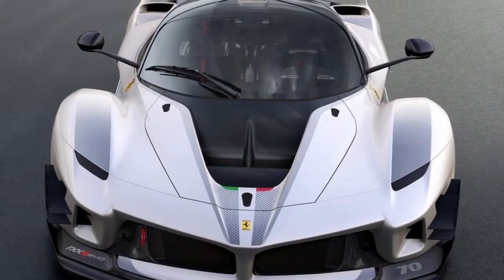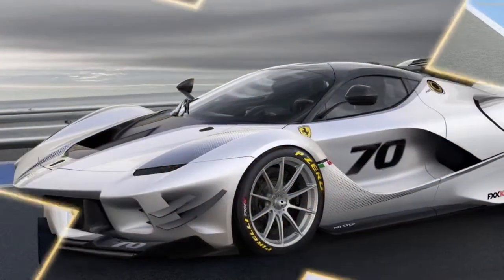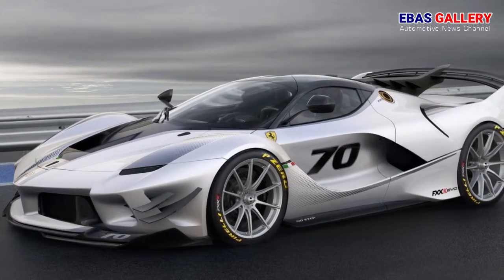Welcome to a bass gallery. The Finali Mondiali provided the backdrop to the world premiere of the new Ferrari FXX-K Evo, which will be available both as an extremely limited-run model and as an upgrade package for the existing XX cars.